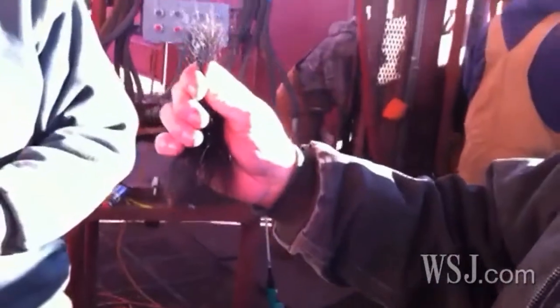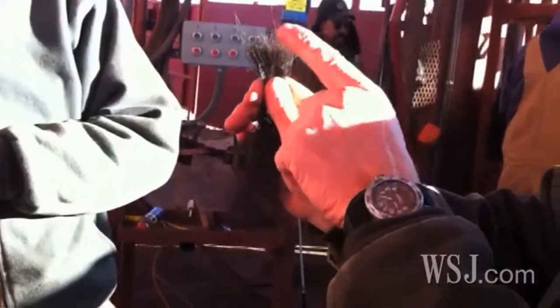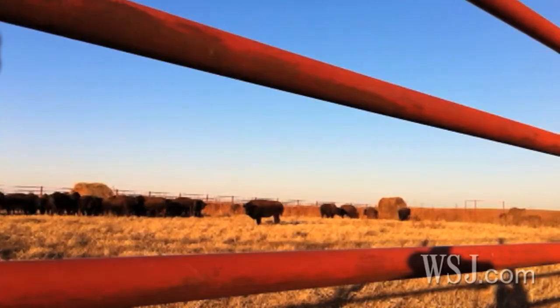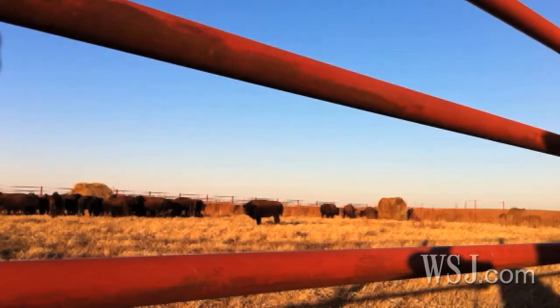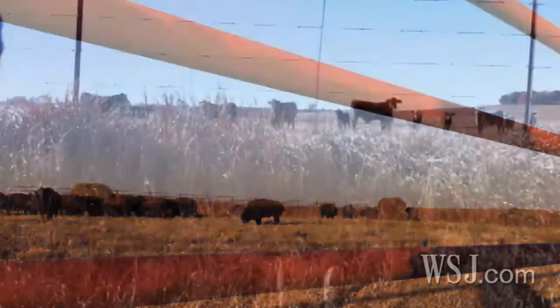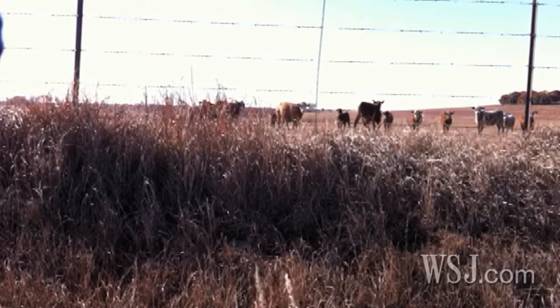Actually, it's not the tail hairs the preservationists are after — it's the follicles on the root end of those hairs. The follicles contain enough genetic material to do DNA testing on the bison calves. The goal: to root out imposters. A hundred years ago, when bison were on the verge of extinction, ranchers crossbred some of the wild animals with domestic cattle.